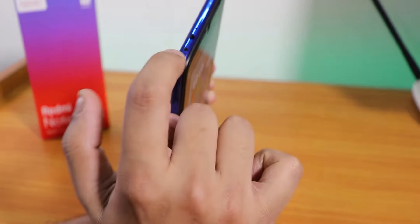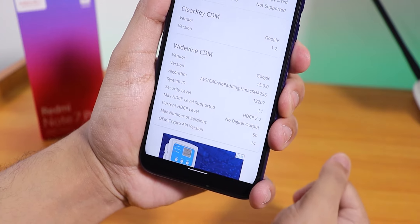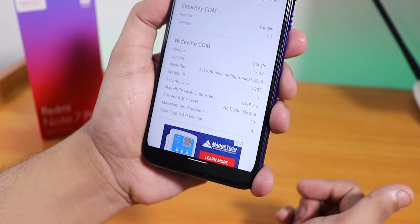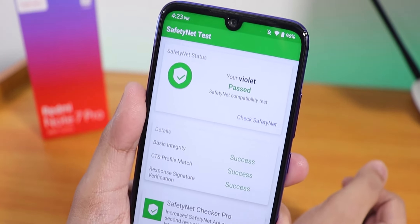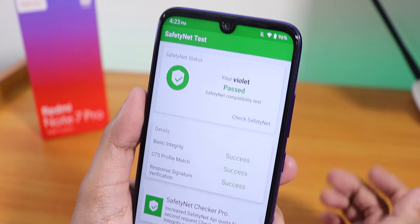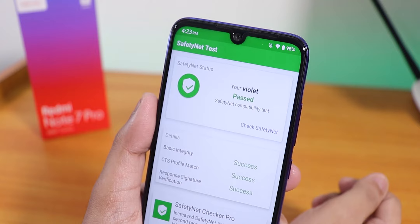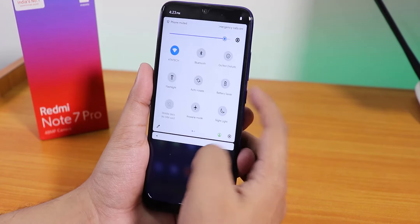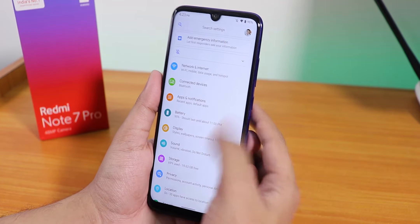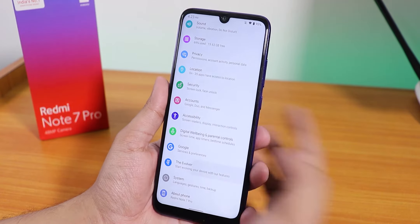I tested the IR blaster with the LED RG Remote app and it works totally fine. DRM info still shows as level one, so you can play Netflix or Amazon Prime in 1080p. Banking apps work right out of the box — it passes the safety net test — so you can use Google Pay, Paytm, and other banking apps. VoLTE calls, WiFi calling should all be working fine.